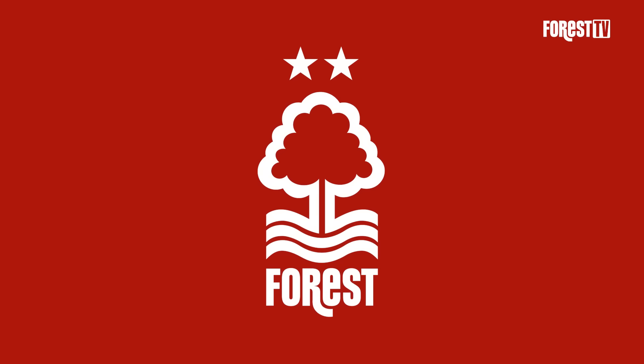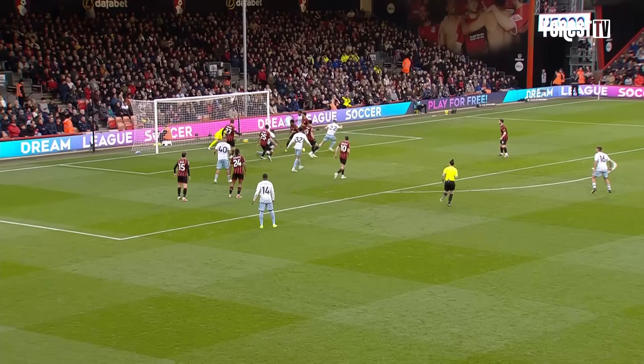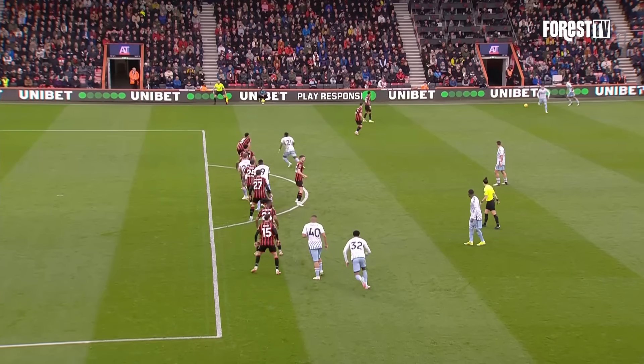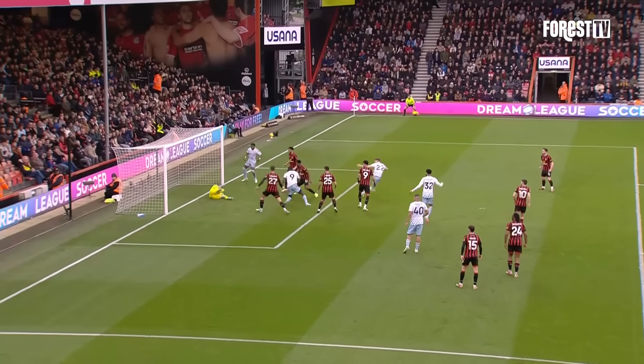Beat him all ends up. Williams runs over it, and Gibbs-White sends it towards the back edge of the penalty area, looking for Murillo, who wins the header. It goes into the six-yard box — Yates sweeps it towards goal, good save by Neto. I don't think Yates completely got hold of it, left-footed, as he tried to turn it towards goal.